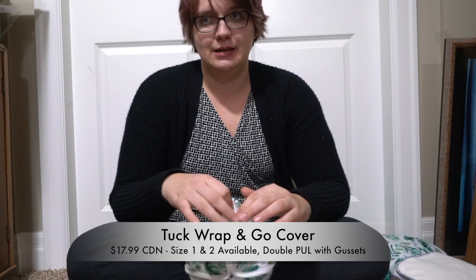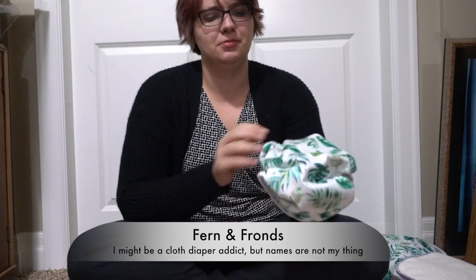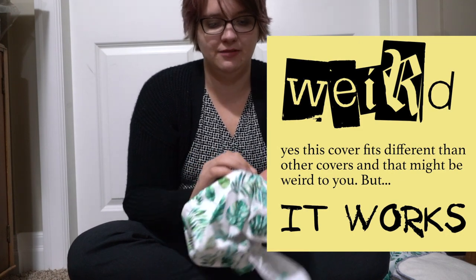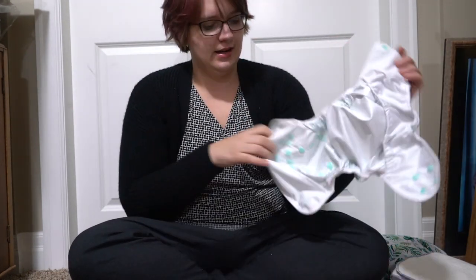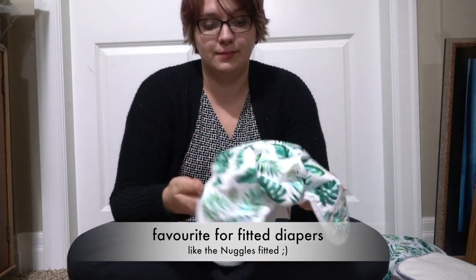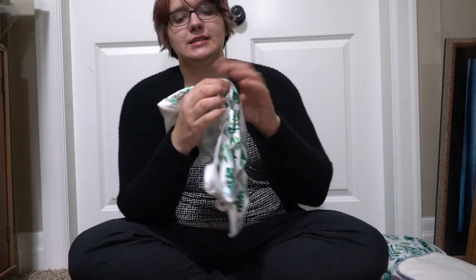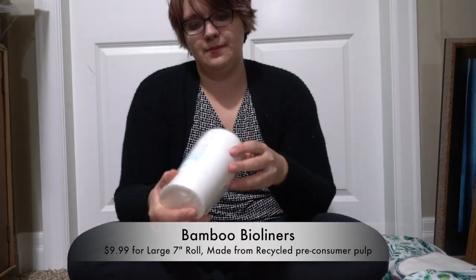I also picked up a Tuck Wrap and Go cover — I only grabbed one because my Tuck Wrap and Go cover stash is already pretty big. This is their new Woodland Fern print, super cute and perfect for little boys. It's a bit of a weird cover and it doesn't look like a trim neat fit, but I've never had leaks. It has a nice strong gusset, two pocket openings with an elastic in the back to help keep the insert in. It fits nice and big — it's one of my favorite covers to use over fitted diapers, but you can also use it with a prefold or anything else.